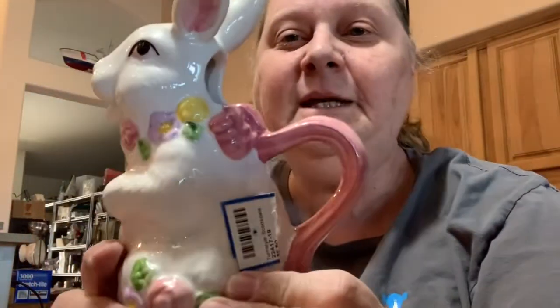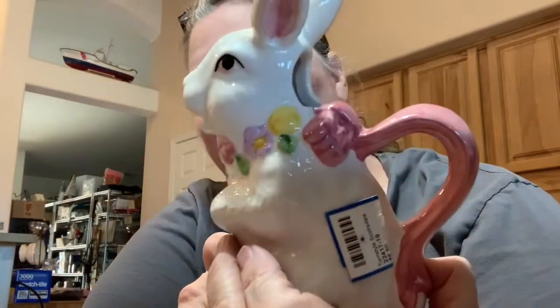I got this — this I love. It's a bunny creamer and the bunny — he pukes out his milk. Yeah! How fun would that be? You know what I would put in here? If you're having like your family over at Easter time and you're having a big breakfast with pancakes, I'd put syrup in this. I think that would be adorable — that syrup coming out of his mouth.